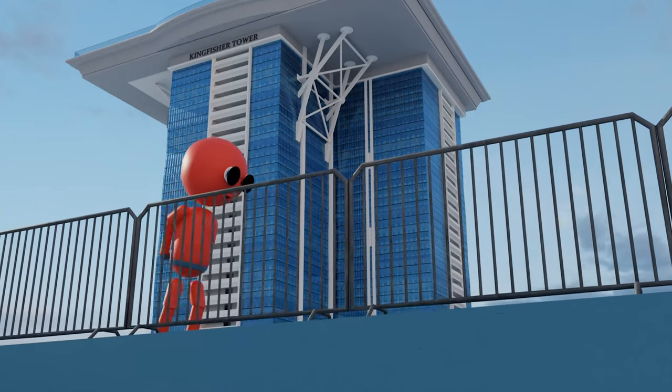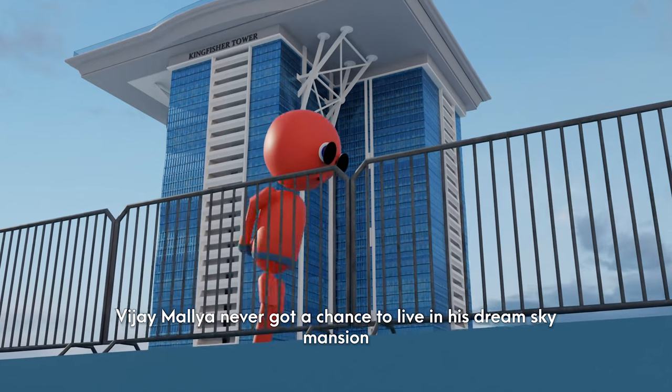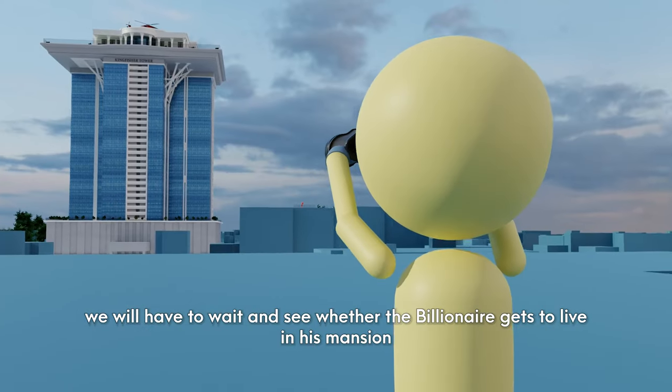But here is the mystery: Vijay Mallya never got a chance to live in his dream sky mansion. We will have to wait and see whether the billionaire gets to live in his mansion.